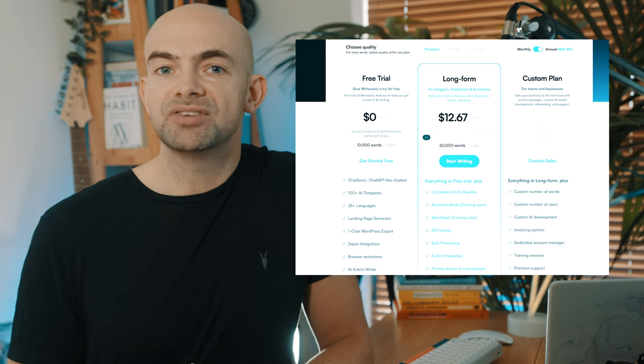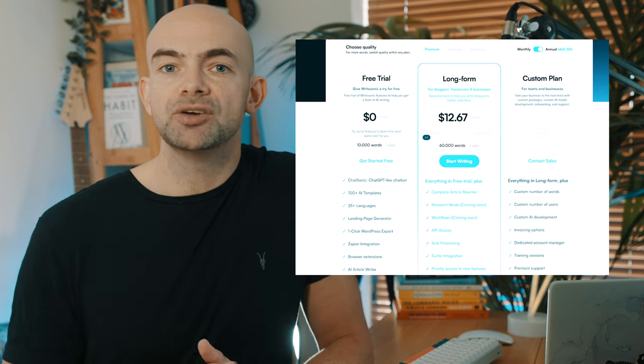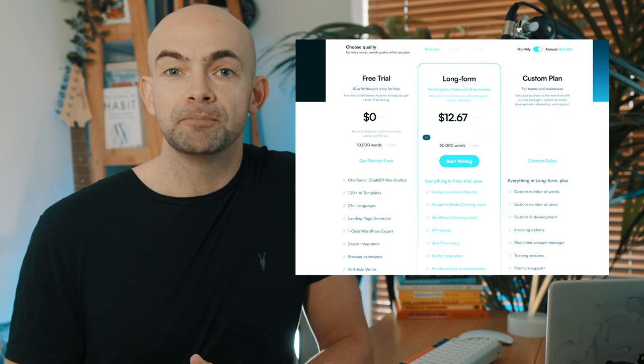WriteSonic's free tier gives you a generous 10,000 words and there's a 30% discount on paid plans for students. The entry-level paid plan comes in at $12.67 per month and that comes with 60,000 words, which is a little bit less than a Harry Potter novel or around 60,000 blog posts per month.